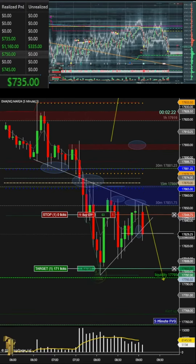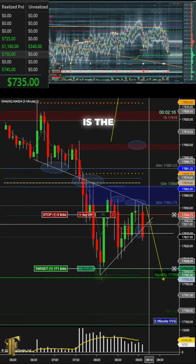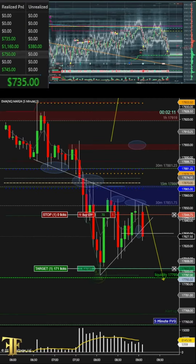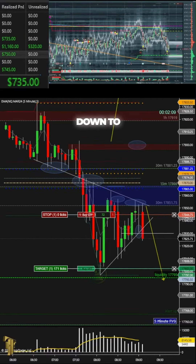80 ticks up — this is the trade, this is what we've been waiting for. Perfect entry right there. Now we wait for the drop down to 802. 802 is the TP, guys — 802.